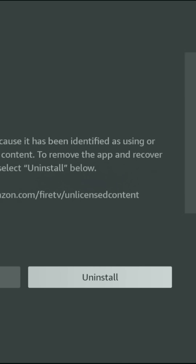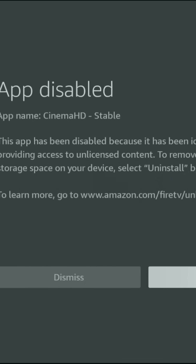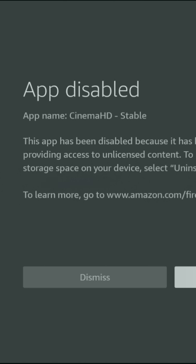All you'll see is uninstall or dismiss, and the app will not open at all. Pressing dismiss just closes the warning — it doesn't launch the app. And reinstalling does nothing — Amazon blocks it again instantly.